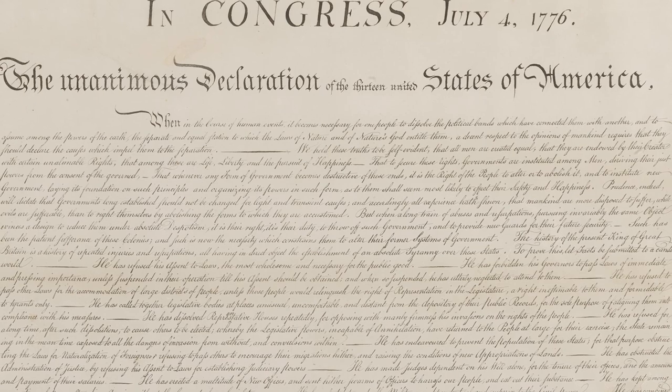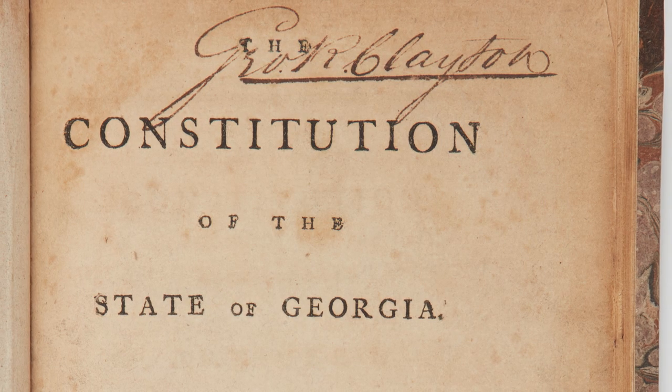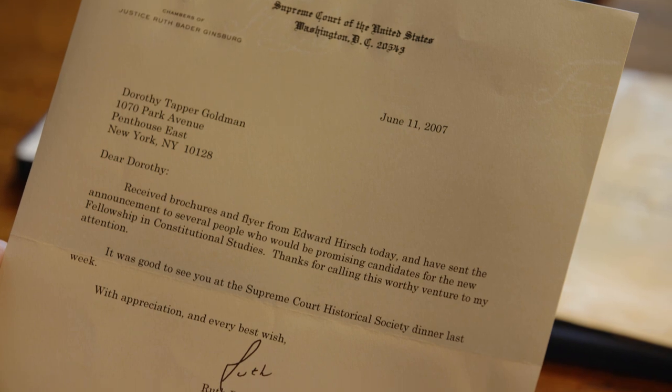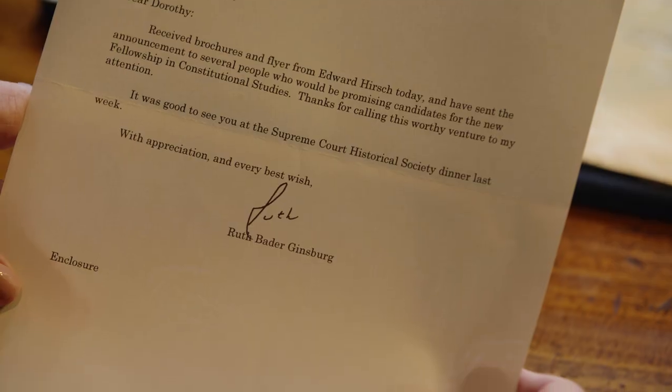I approached the New York Historical Society about an exhibition. There were 42 items in the exhibit, and they were mostly state constitutions. The exhibit was called Colonists, Citizens, and Constitutions. Ruth Bader Ginsburg has been exceedingly generous to me for many years. She provided a beautiful foreword for the catalog and was pleased to do so. All I can say about her foreword is that it is perfection.